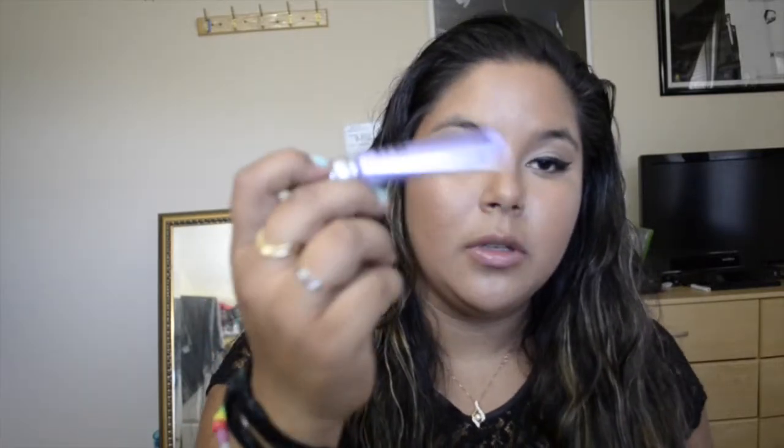First things first, I want to talk about face primers. The primers I want to talk about are the Benefit Pore Fresh and the Urban Decay Eyeshadow Primer Potion — this is what I use on my lids — and the MAC Painterly Pro Longwear Paint Pot. I cannot brag more about these products; they're amazing. They make my makeup go on smooth, they last all day, they don't move.